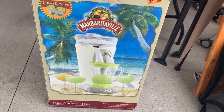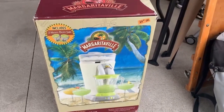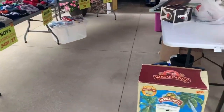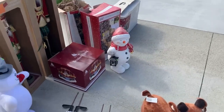Next, I found a Margaritaville maker for $20. You cannot beat that for these — this is an amazing find. This particular model sells in the $70 to $80 range used. So we're looking at a $50 to $60 profit for this. That is a great find.